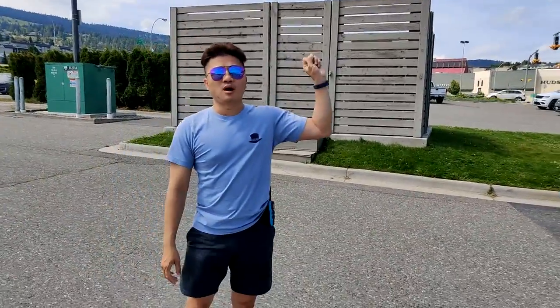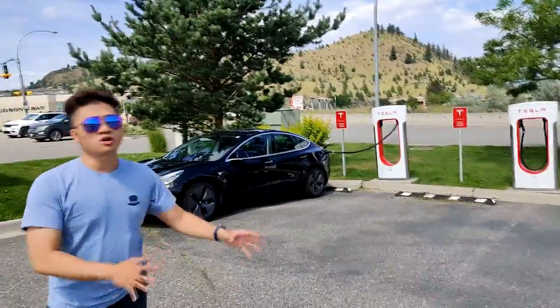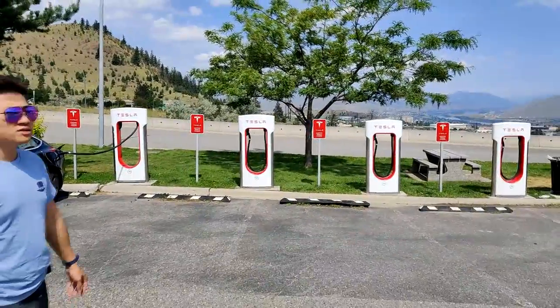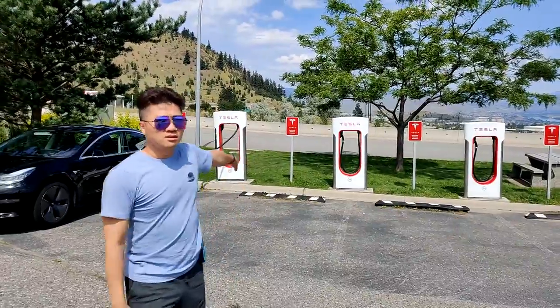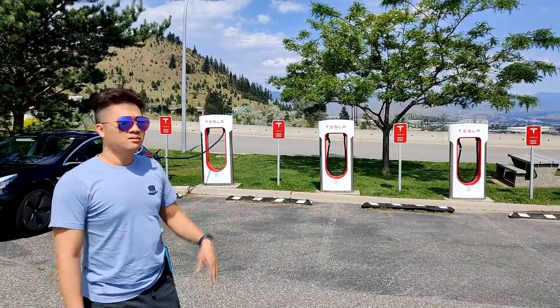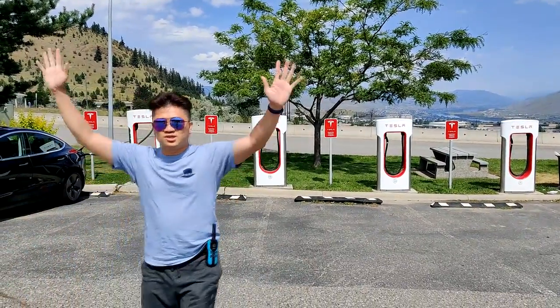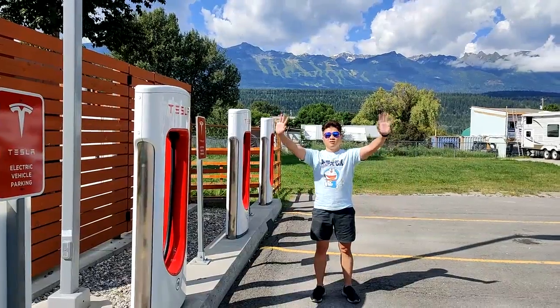I would suggest you always stop here and get a full charge before continuing. With only four stalls, I'm not sure there's enough for the demand. If you are on a holiday, you might have to wait to charge here. Enjoy the sunshine — see you next time!